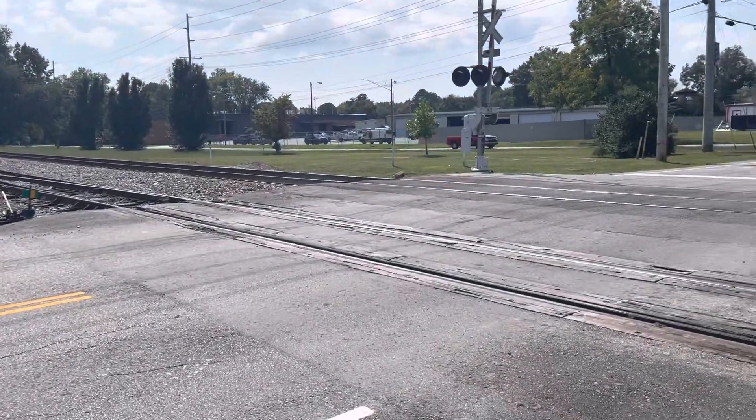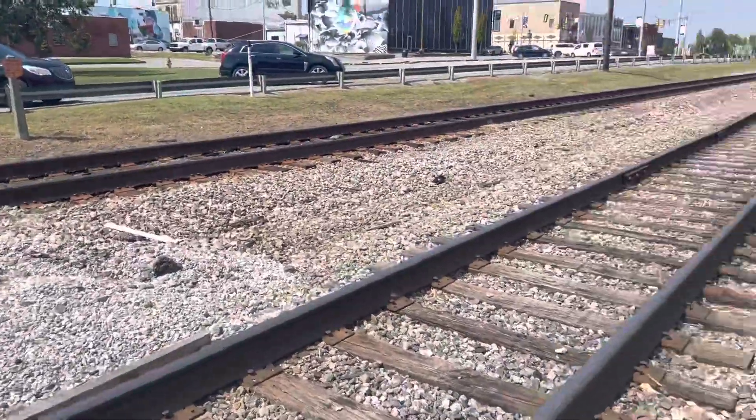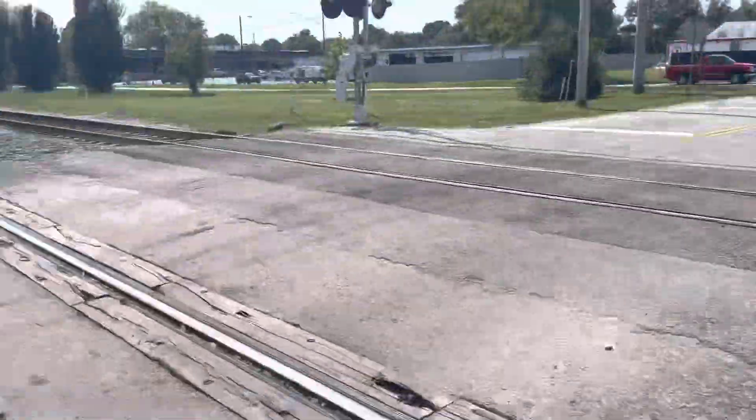This is on the Chattanooga Sub, by the way. That way is looking north towards Nashville, and the other way is looking south towards Chattanooga.